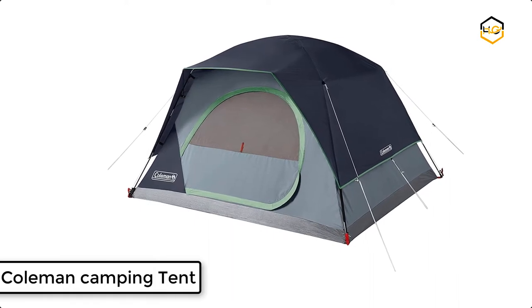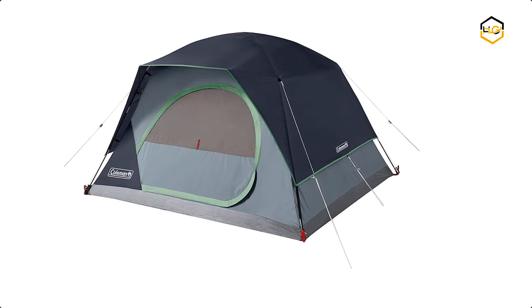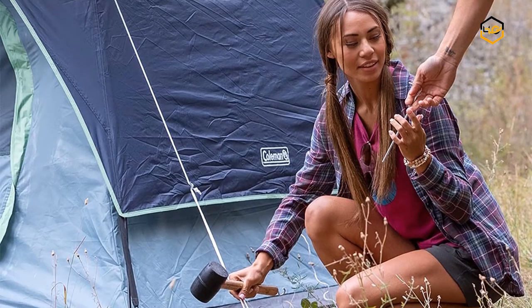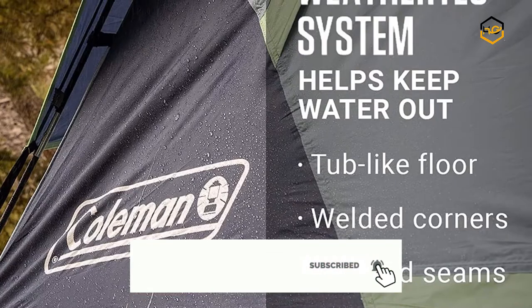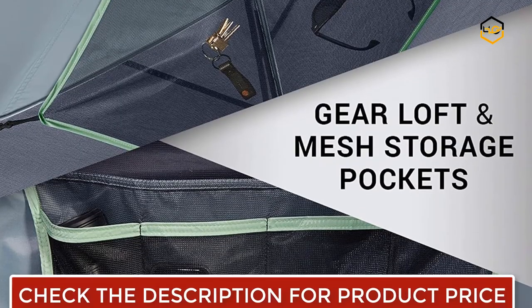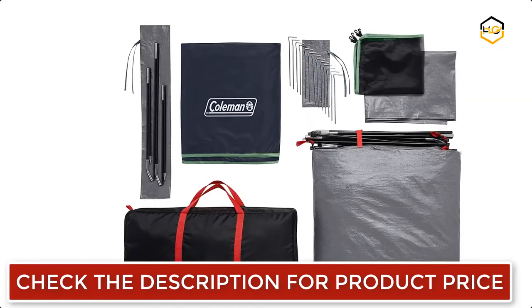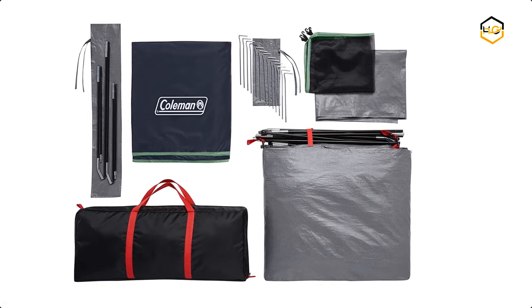At number 3, we have the Coleman Sky Dome Camping Tent, which also comes with a quick setup under 5 minutes. It lets you enjoy more time with friends and family on your next camping trip, with plenty of room to stretch inside the spacious interior. A wide door design means you can move air beds, sleeping bags, and other gear in and out with ease. The WeatherTec system's welded corners and inverted seams help keep you and your gear dry. This 4-person tent's compact size makes it a great choice for car camping or backpacking.